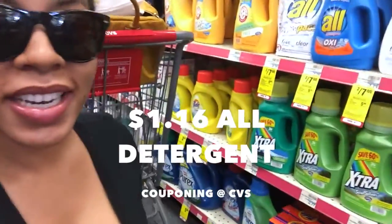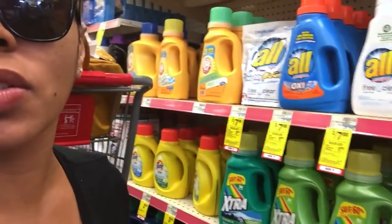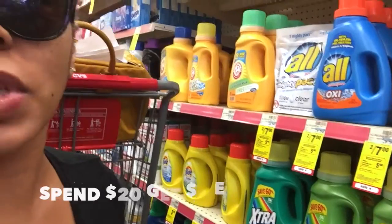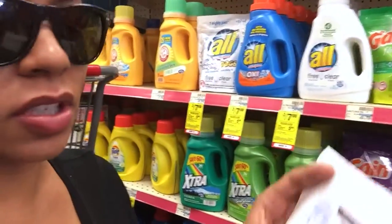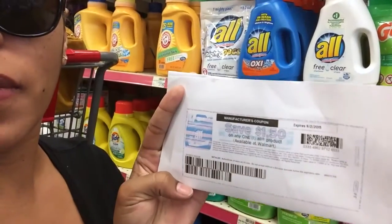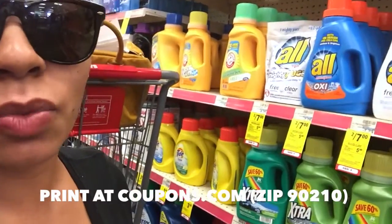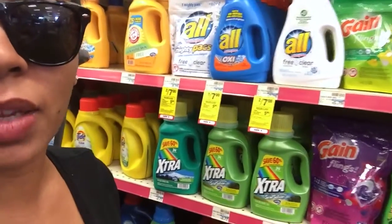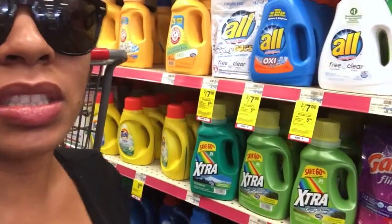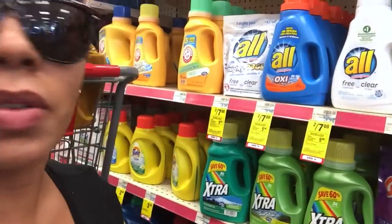Guess where we're at today, guys. We're at CVS — All Detergent is on sale this week, two for seven. Spend $20 and get $5 extra care bucks. There's also a $1.50 off one coupon, so you can buy six and use six of the $1.50 off coupons. After the extra care bucks you get back, they work out to be about $1.16 each, which is pretty cheap because they're normally $8.29.